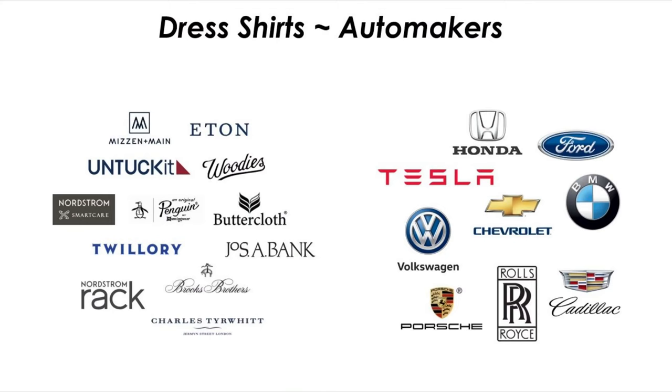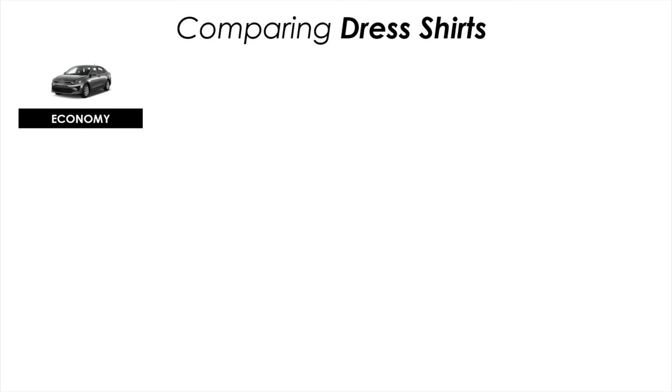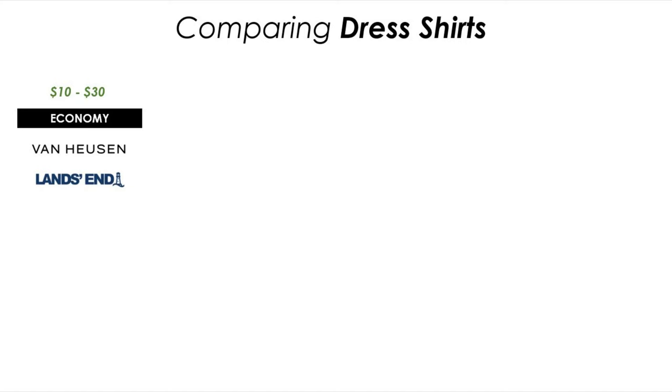To introduce these shirts I think it's important to know the different brands and shirt makers, and I'm gonna start with an analogy. Shirts are a little bit like automobiles — you've got to know the different brands and automakers. For example if you were looking for an economy car you'd probably consider a brand such as Chevrolet or Kia. With dress shirts you might be looking for something inexpensive in the $10–$30 range and there are a number of options such as Van Heusen, Land's End, Amazon Essentials, Stafford which is a JC Penney brand, Old Navy, and George which can be found in Walmart stores.